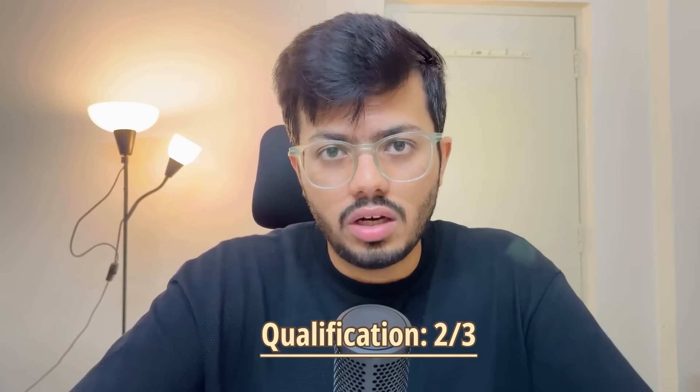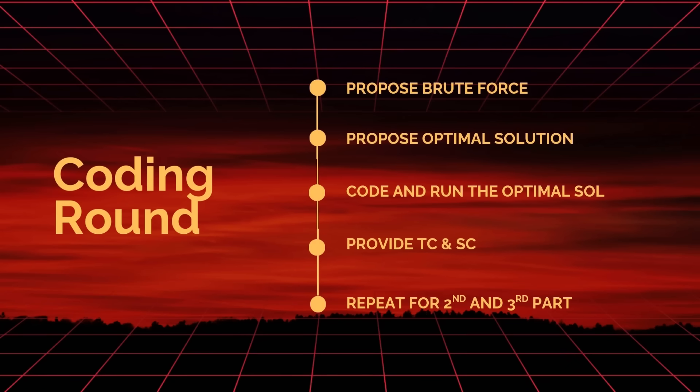The first round was the coding round. Recruiters clearly informed me that I would be asked a DSA question with three parts, and the criteria to qualify was solving at least two of the three parts within 60 minutes. The question was medium LeetCode level — finding the optimal solution quickly, involving hash maps and some string manipulation. I proposed the brute force solution, then the optimal solution, confirmed time and space complexity with the interviewer, then coded and ran it. I had 20 minutes left so I also coded the third part, and received a strong yes from the DSA screening.